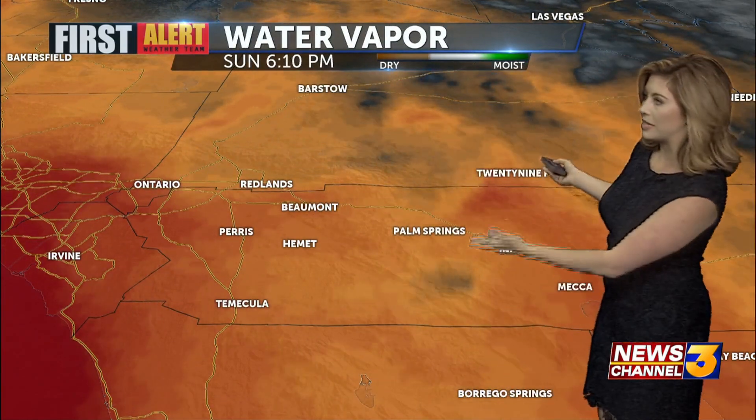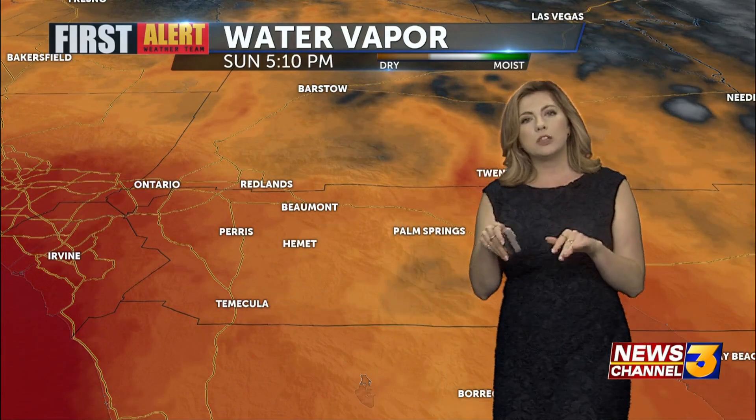As we look ahead toward the start of this upcoming week, we're going to throw some monsoonal moisture on top of that. While things have been pretty dry — you can see all that dry air on our water vapor imagery — I did notice today a little bit of low-level moisture starting to sneak in, and that resulted in some of those nice pluming clouds over areas like the high desert.